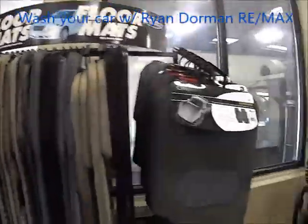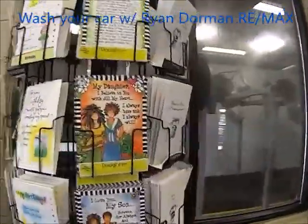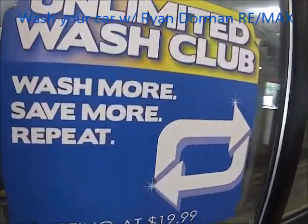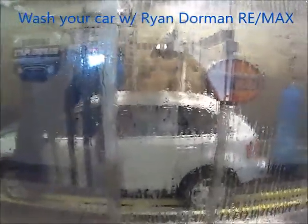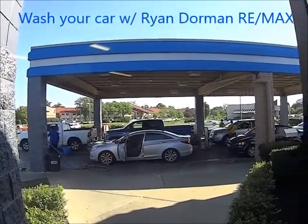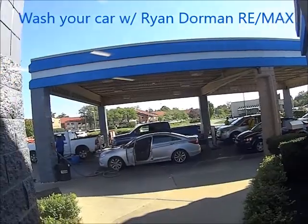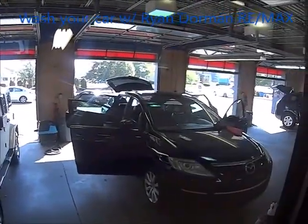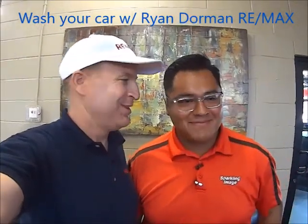Here at the car wash, the unlimited wash plan starts at $19.99. You can get your car washed here. They also do a really good job vacuuming here at Sparkling Image. Just pull right in under the shade — some of the cars are getting washed and detailed.